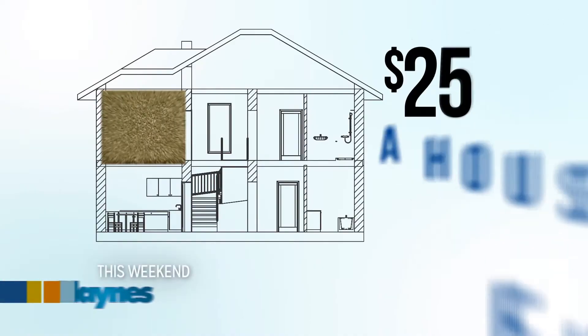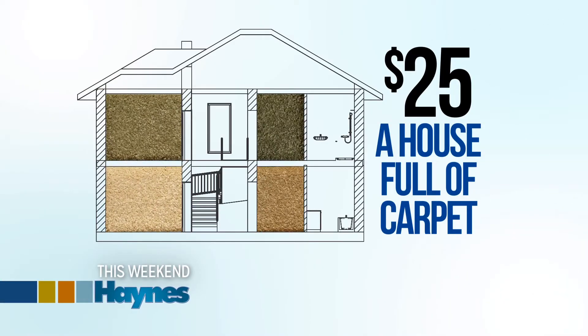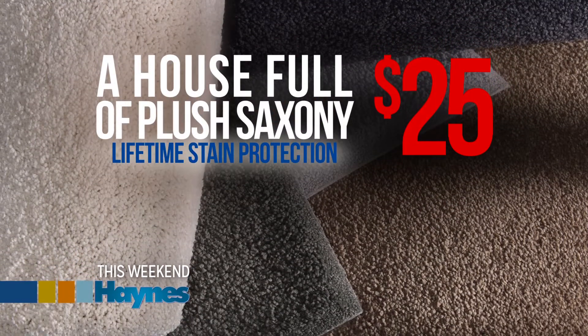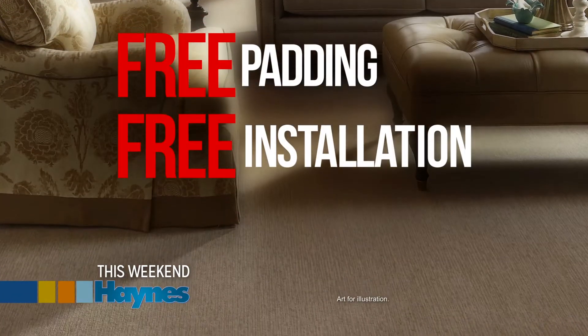Do you have $25? Then you can have an entire house full of carpet from Haynes. A house full of plush Saxony carpet with lifetime stain protection. Plus the padding is free. Installation is free.